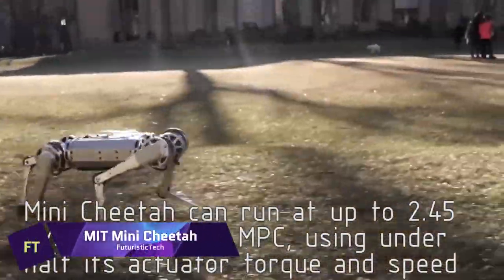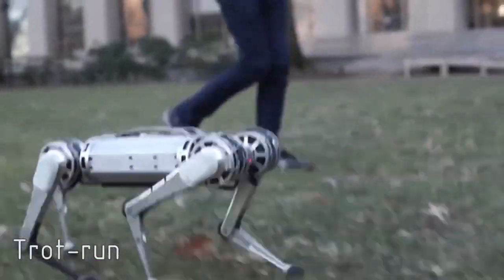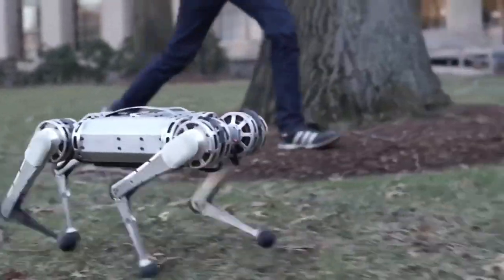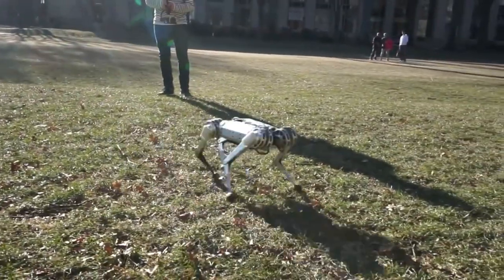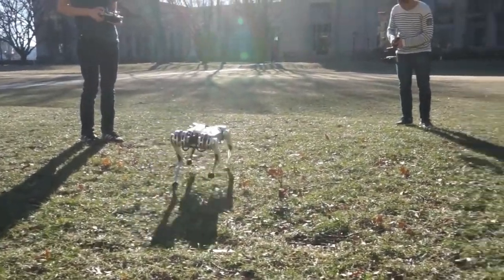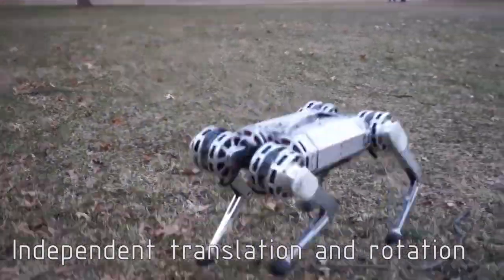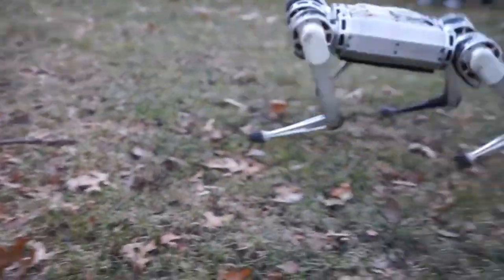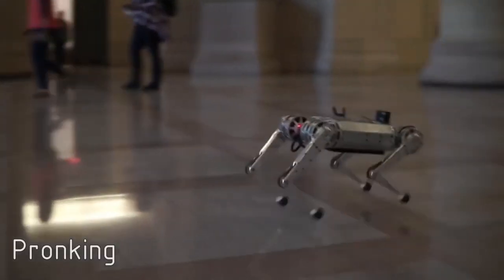MIT Mini Cheetah. A robot with four legs that is capable of performing a backflip. In spite of the fact that it does not require food or water, this nimble machine is capable of running, jumping, and playing like a genuine animal. The fact that it can endure kicks, falls, and even flips is despite the fact that it weighs only 20 pounds. This device is driven by three electric motors in each leg, which are easily replaceable in the event that they become damaged.